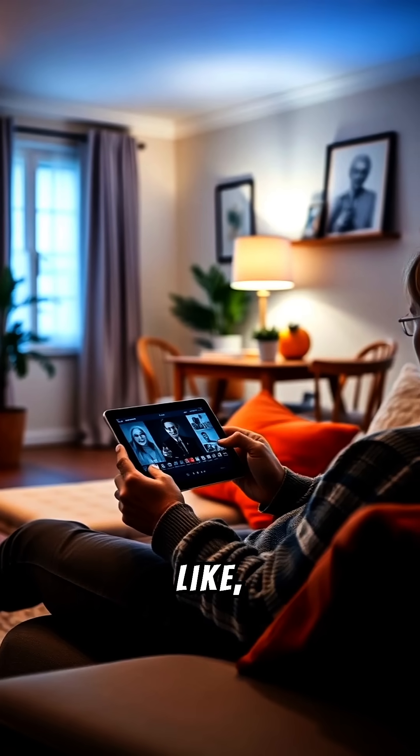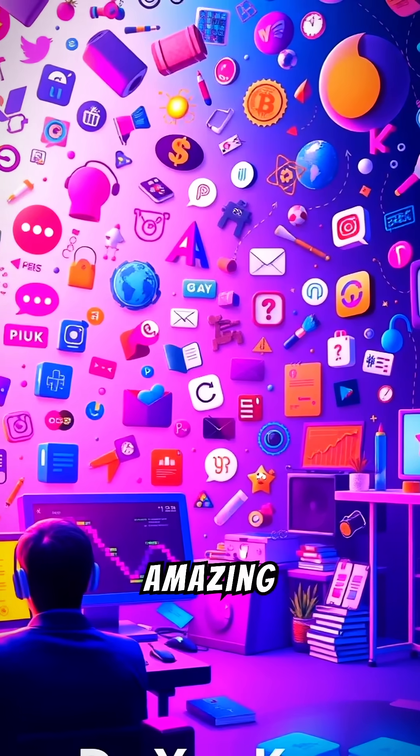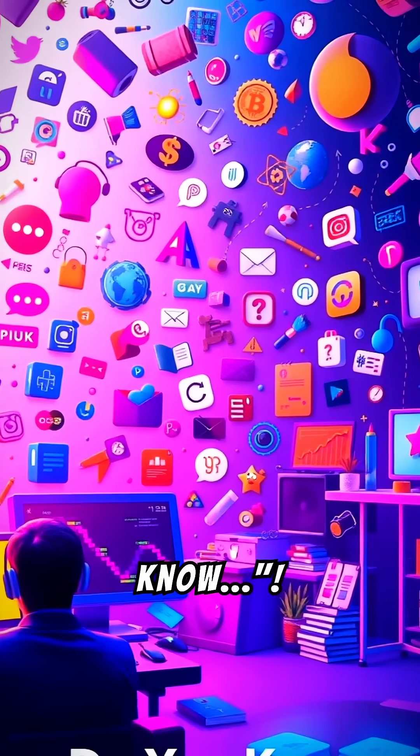If you found this fascinating, like, subscribe, and hit that notification bell for more amazing insights on 'Did You Know?'